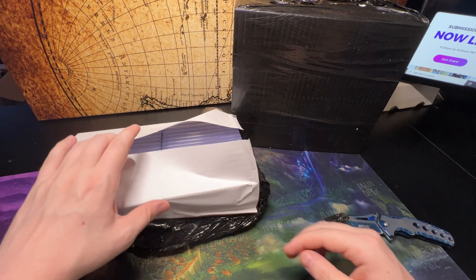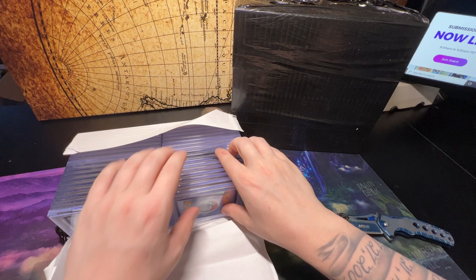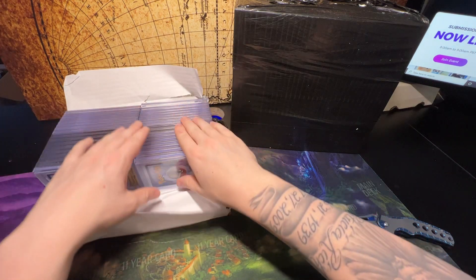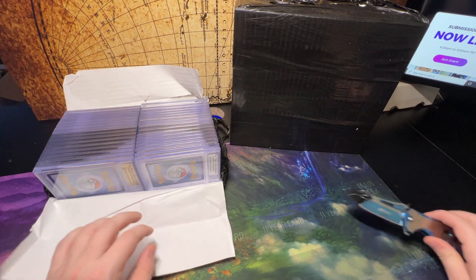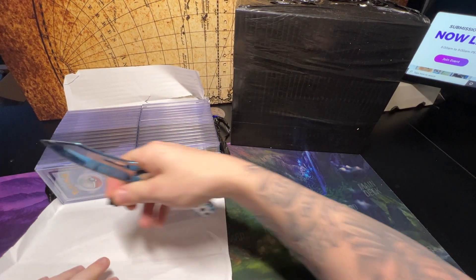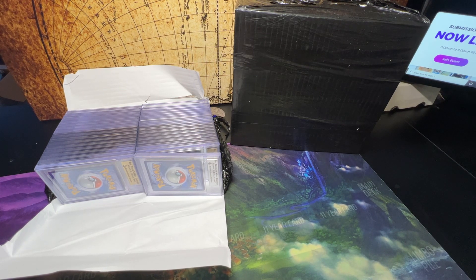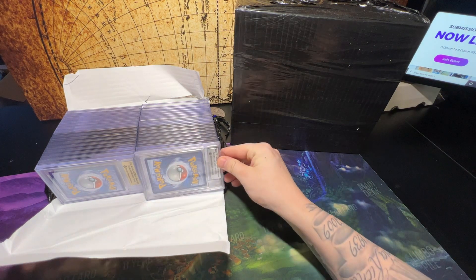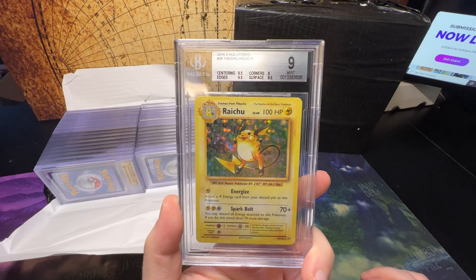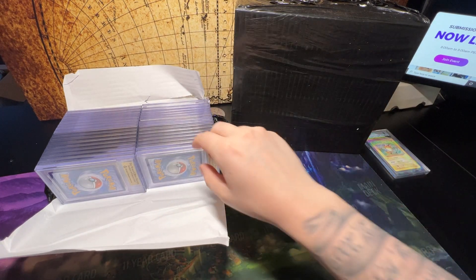This is a lot of cards right there, and this is the smaller of the two bricks, which is pretty insane. We're gonna have to do this pretty quickly because there are so many cards. What I'll do is flip these straight around and figure out the grades right away. I've got an Evolutions Raichu — that gets a BGS 9. I'll start making stacks here.